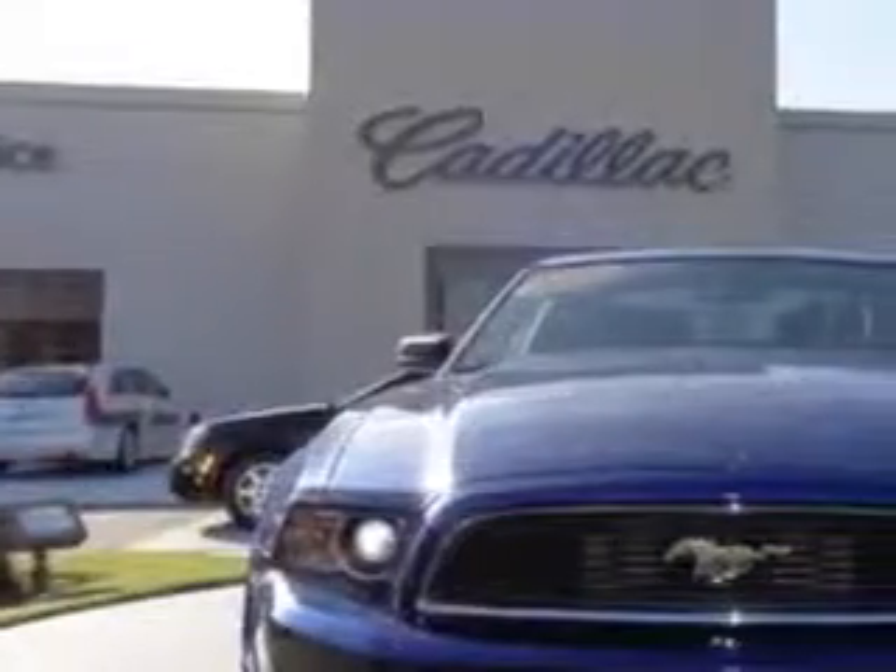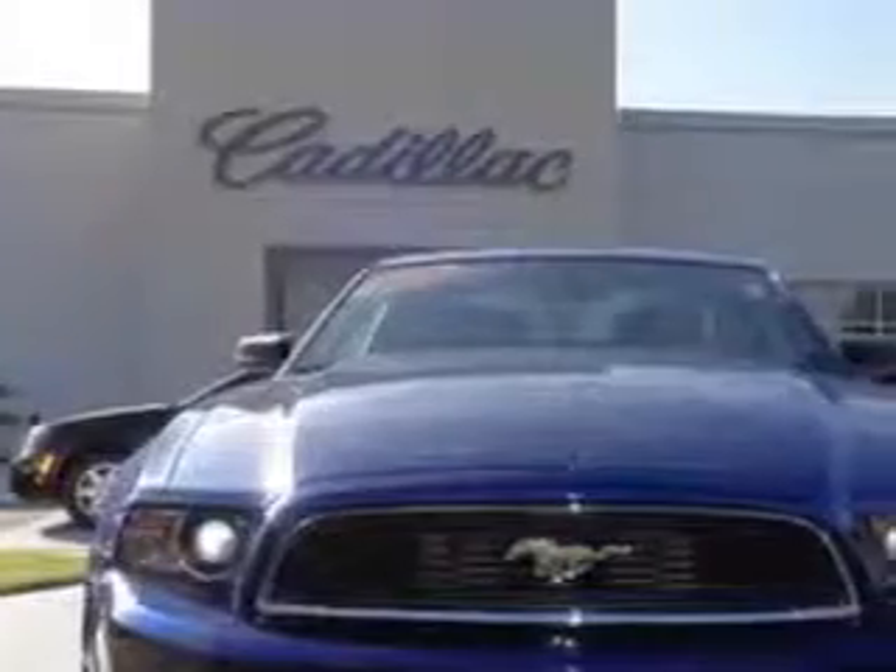Check out this blue 2013 Ford Mustang Coupe, equipped with a 6-cylinder engine. Enjoy an impressive 29 miles to the gallon on this great car with features like: